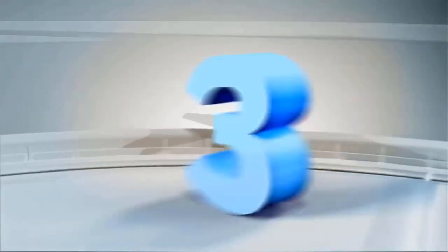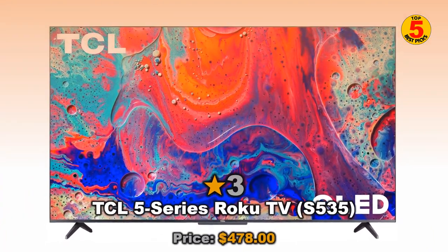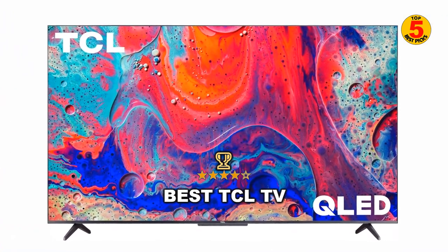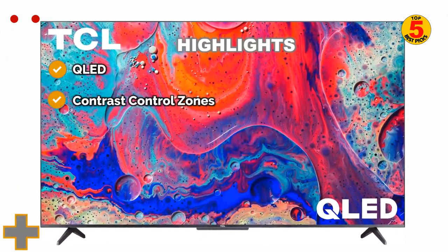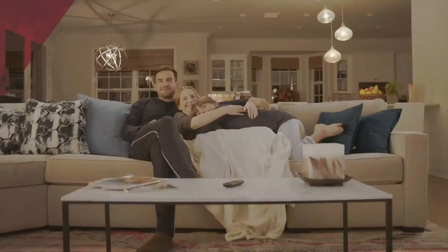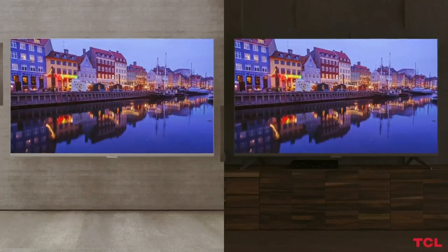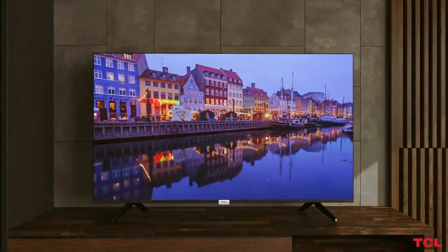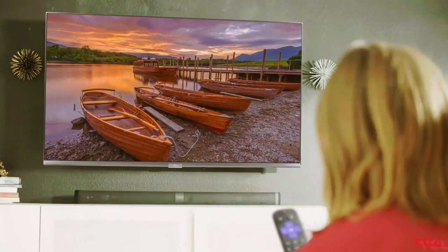At number 3 is the TCL 5 Series Roku TV S535, the best TCL TV for gaming. The TCL 5 Series Roku TV S535 demonstrates what TCL does best, delivering a great mix of features and performance at a surprisingly affordable price.